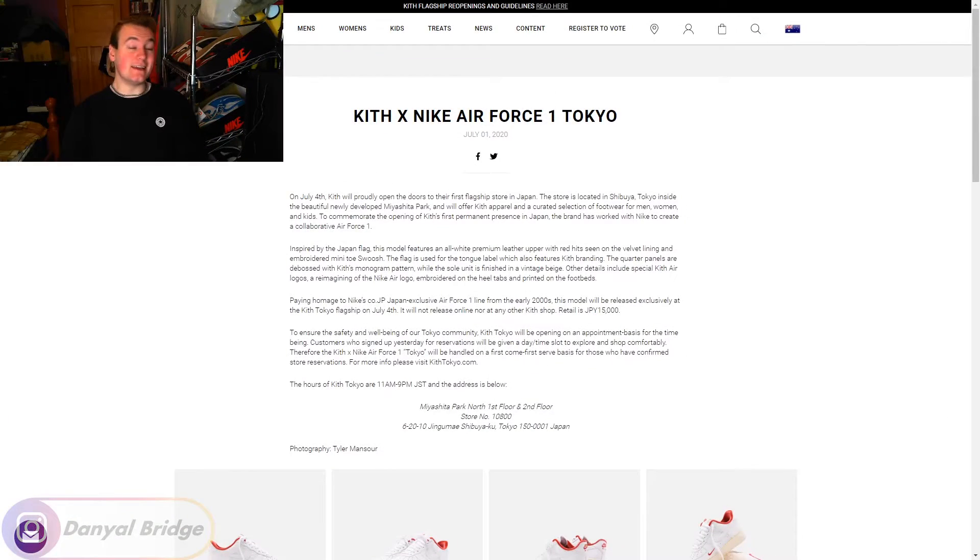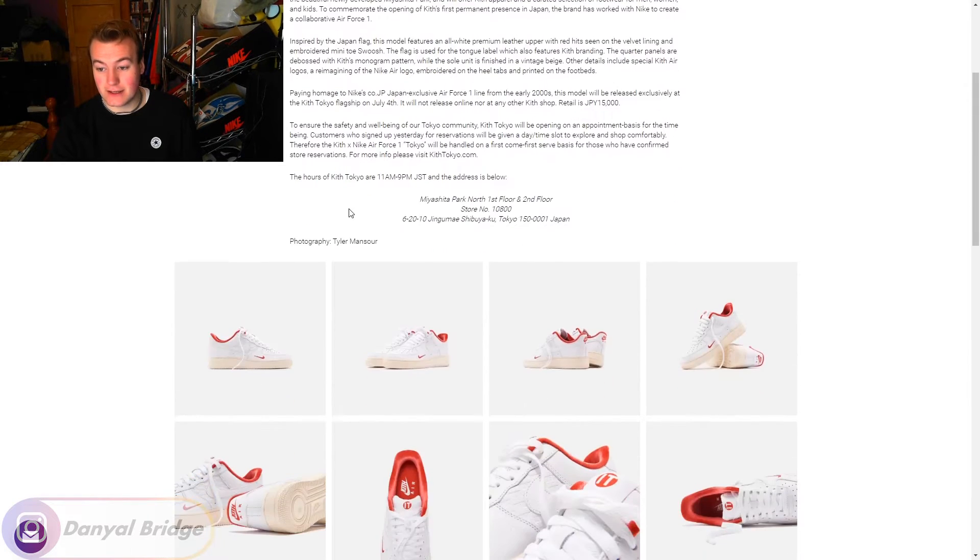Let's head on over to the Kith News article to read all the release details and have a look at all the official images of the Kith x Nike Air Force One Tokyo colorway. And here we are — we'll cover all the release details specified in the actual article here.